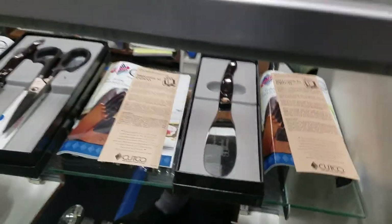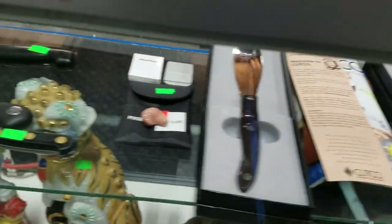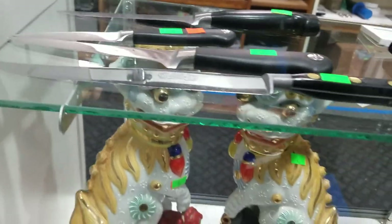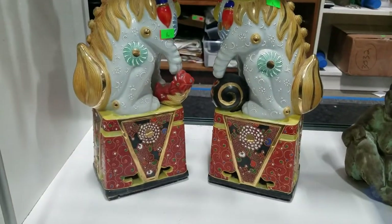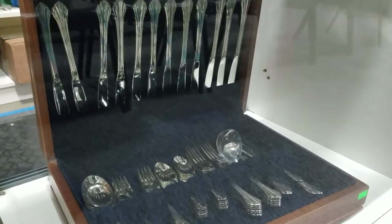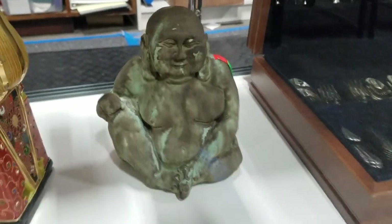Got a Feng Shui oriental compass. Some nice Cutco spreaders, knives, scissors, and shears. A hearing aid. Some Grand Prix knives. We have these nice foo dogs too — look like they have some age to them, quite collectible. Nice flatware set with the tarnish-proof case. Buddha statue.